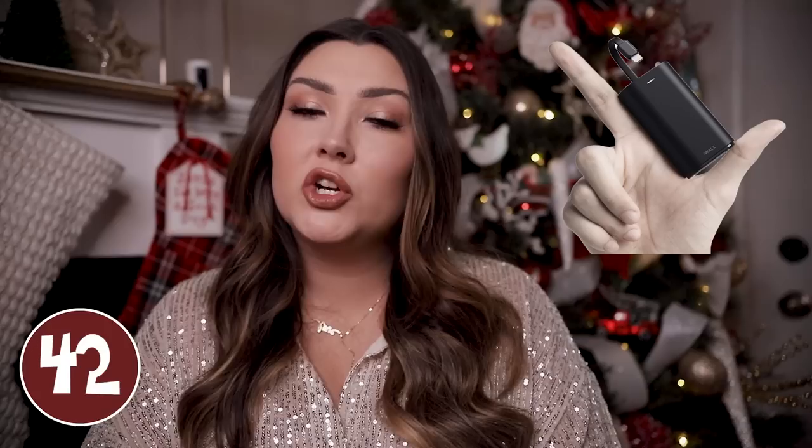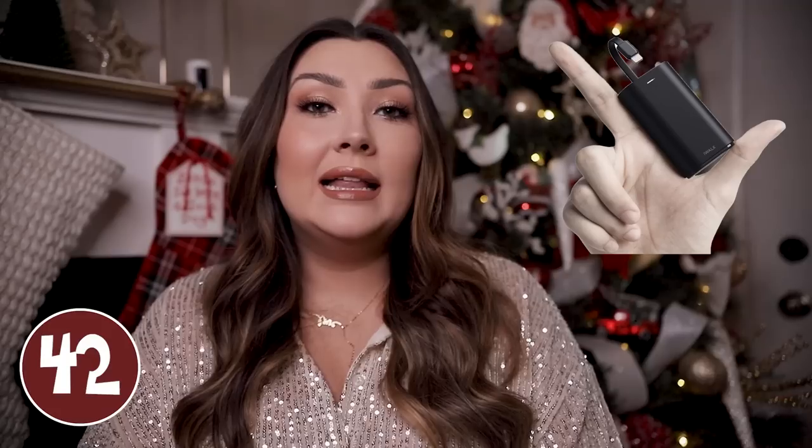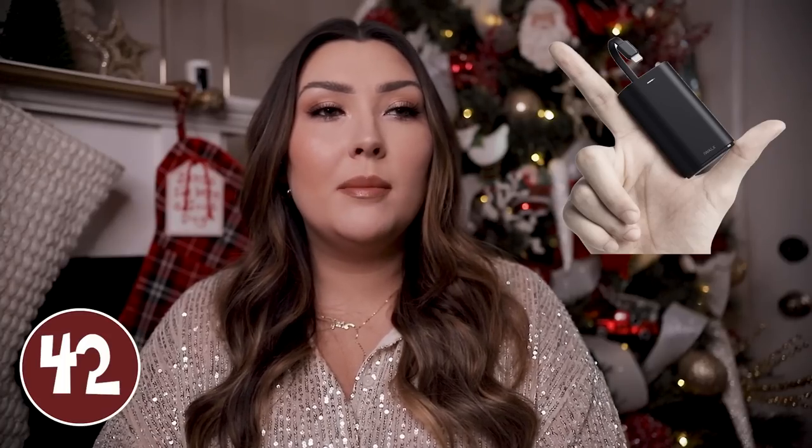I always like to recommend a portable charger if he doesn't already have one — this is a very useful gift for anybody. I liked this one because it is very very small and literally fits in the size of your palm, so he can carry it around pretty easily. With this you can power two devices at once and it is supposed to be good for about two and a half full charges on your phone before you have to recharge the power bank.